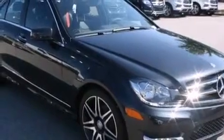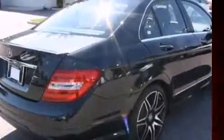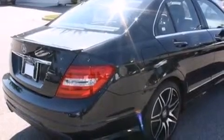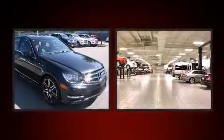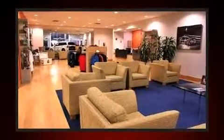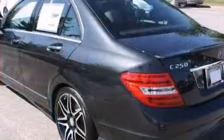For drivers who enjoy the natural environment, a power moonroof allows an infusion of fresh air. Mercedes-Benz also prioritized safety and security by including dual front impact airbags with occupant sensing airbag, an emergency communication system, and four-wheel disc brakes with ABS. This car was designed with safety in mind, allowing you to drive with even greater assurance.